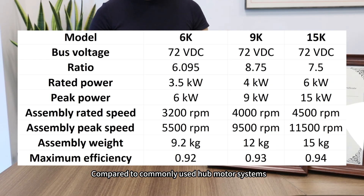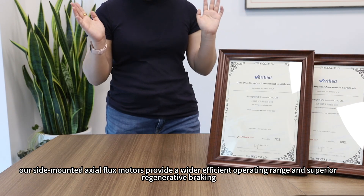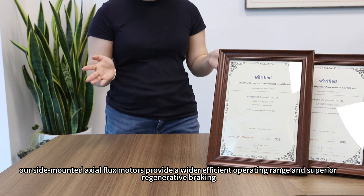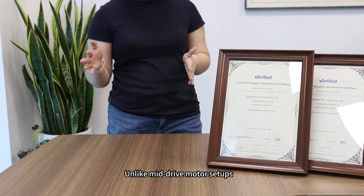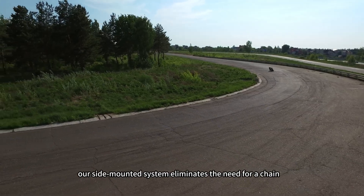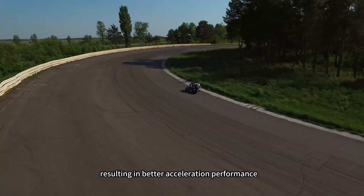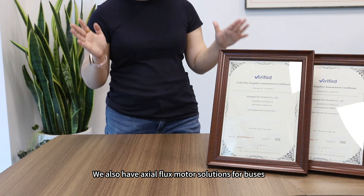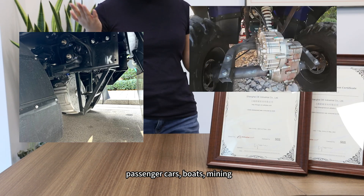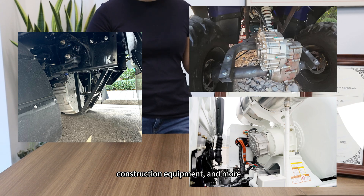Compared to commonly used hub motor systems, our side-mounted exoflux motors provide a wider efficient operating range and superior regenerative braking. Unlike mid-drive motor setups, our side-mounted system eliminates the need for a chain, resulting in better acceleration performance. We also have exoflux motor solutions for buses, trucks, passenger cars, boats, mining, agriculture, construction equipment, and more.